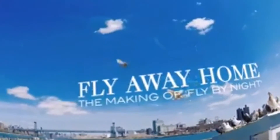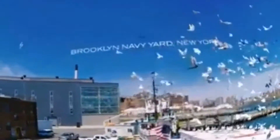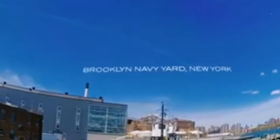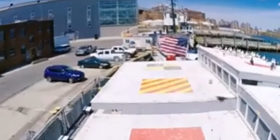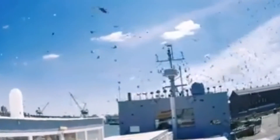First impression is that the resolution doesn't seem to be so high, but this could be because my internet connection probably isn't fast enough. I'm not sure, but I think this will get better over time.